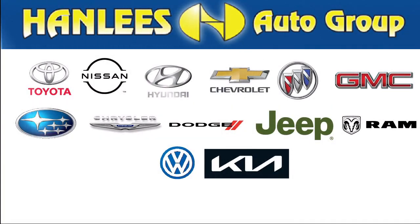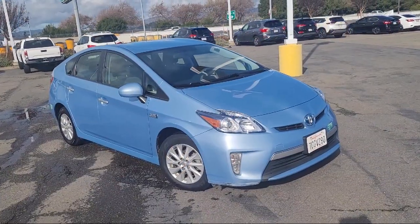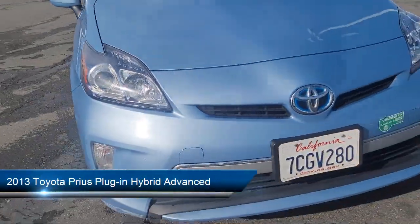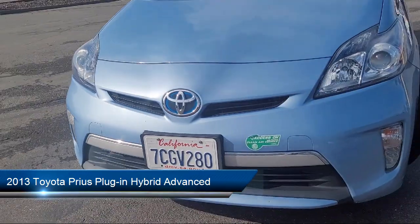Hanlees Fairfield Toyota is a family-owned business, serving the Bay Area, Sacramento, and Napa Valleys for over 30 years. And here's a look at another one of our great vehicles from our inventory.